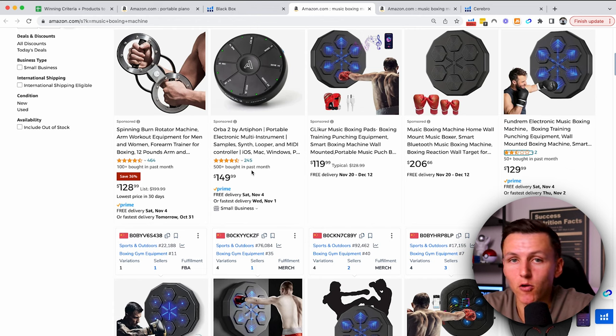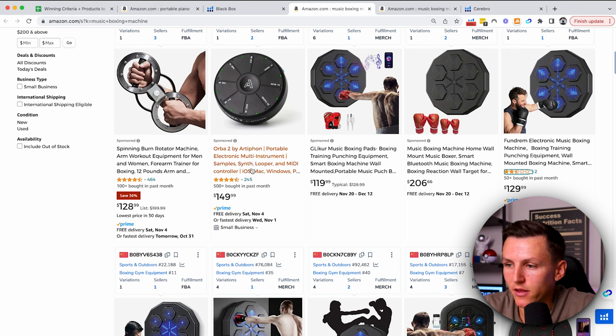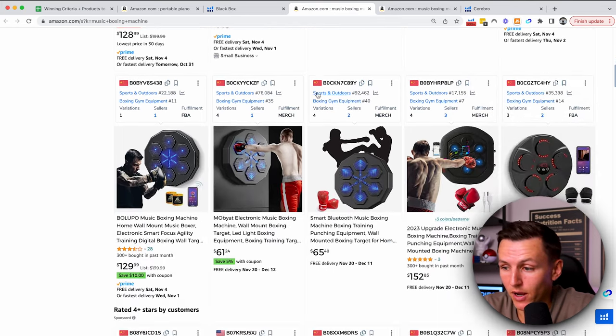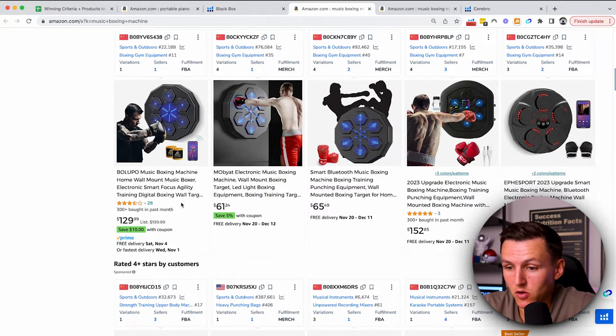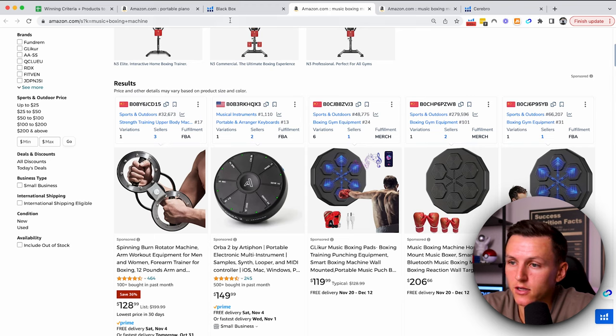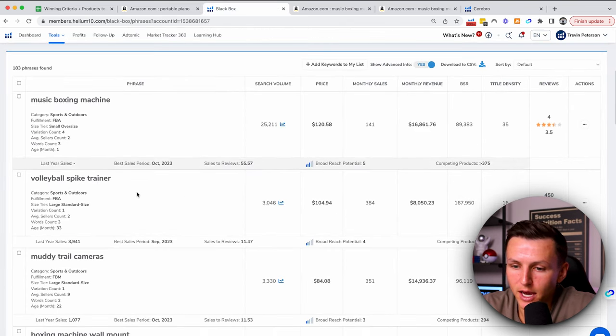I will say that the music boxing machine is a product I probably wouldn't recommend for a beginner, just because there's some complexity with it being an electronic — it looks like there's an app integration. But if you're experienced and super familiar with electronics, then hey, this is something you can look at. There are terrible reviews yet they're crushing it. For me, I'm not going to sell that.